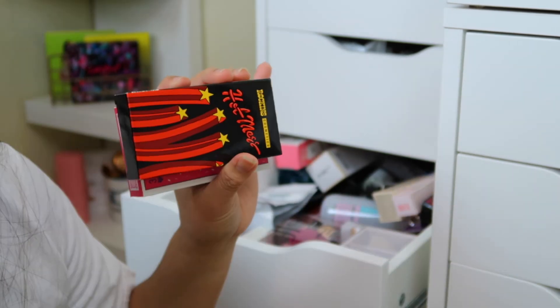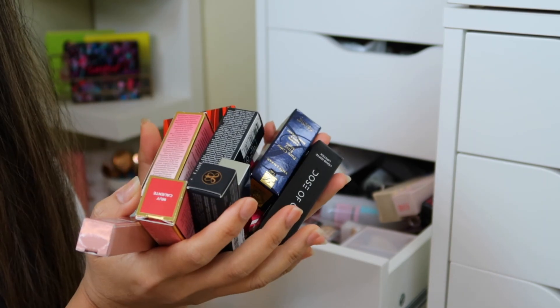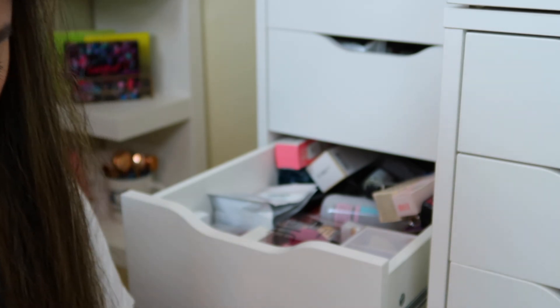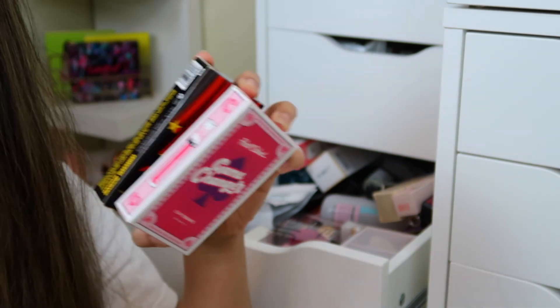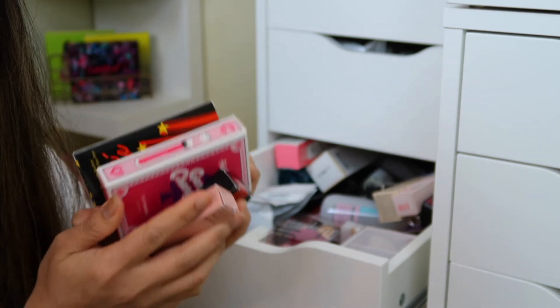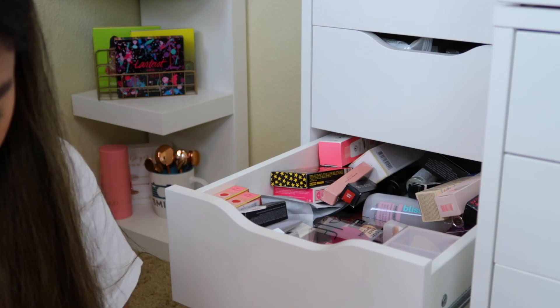Moving on to lipstick — I have so many unused lipsticks, guys. I think I need to do a lip product declutter at some point. These are from Boxycharm and the rest are from Tejimax.